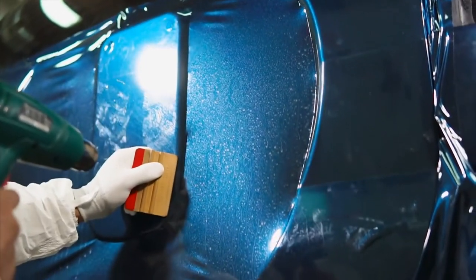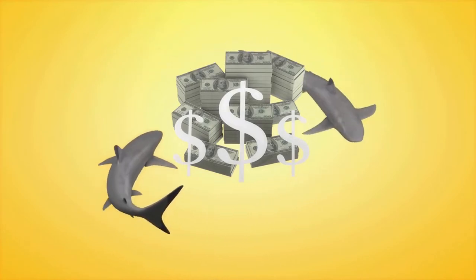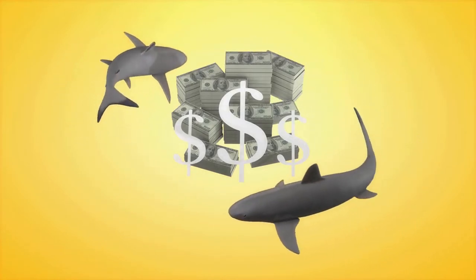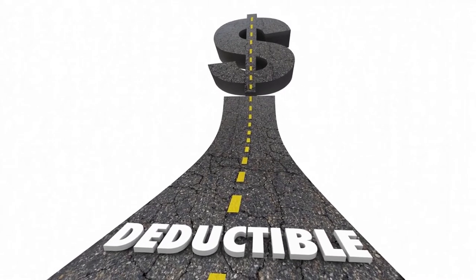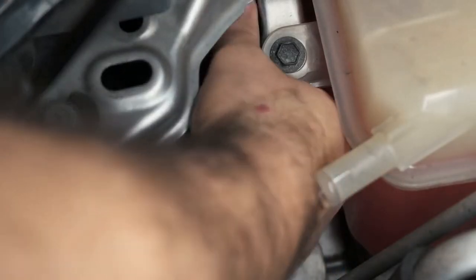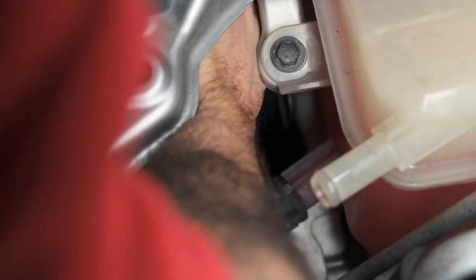Number 5: Reduce your auto expenses. Over the course of the loan, you could save a lot of money by refinancing your auto loan and taking advantage of lower interest rates. Regular comparison shopping for auto insurance can also help you save money compared to letting your current policy automatically renew. By driving less, removing heavy objects from your trunk, and avoiding unnecessary rapid acceleration, you can reduce ongoing car maintenance costs.